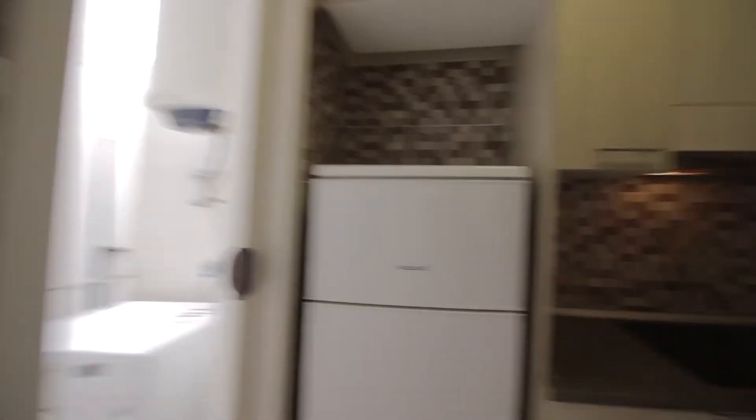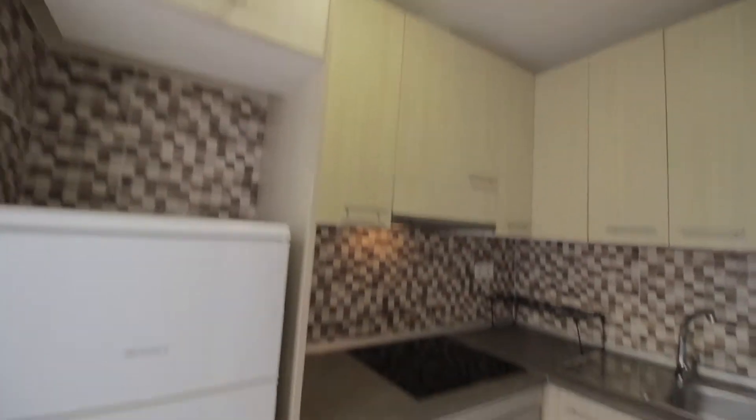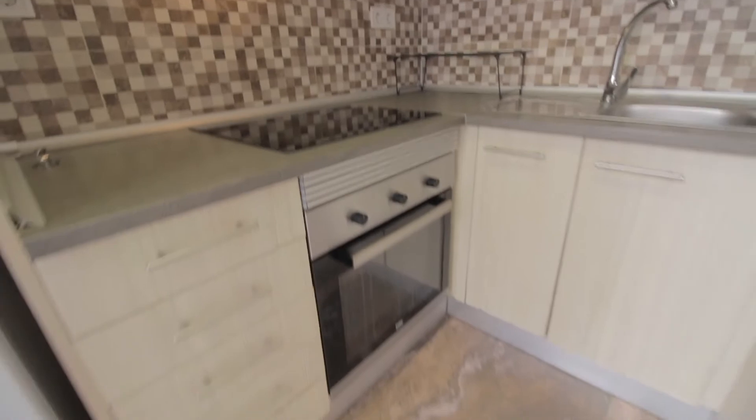Then there's the kitchen here with all you need — freezer and fridge, storage space, electrical stove, oven, sink, and there's the laundry area over here with the washing machine. You can dry your stuff out there as well.